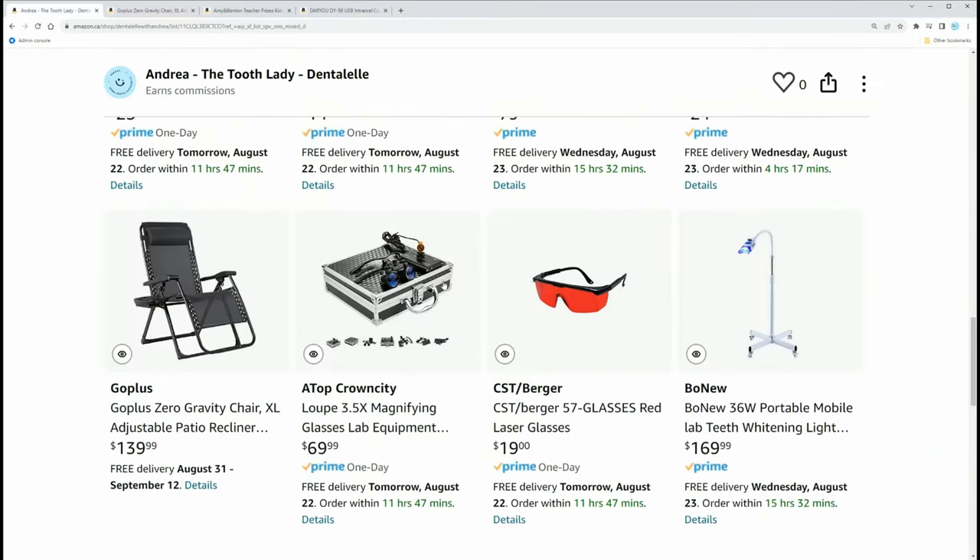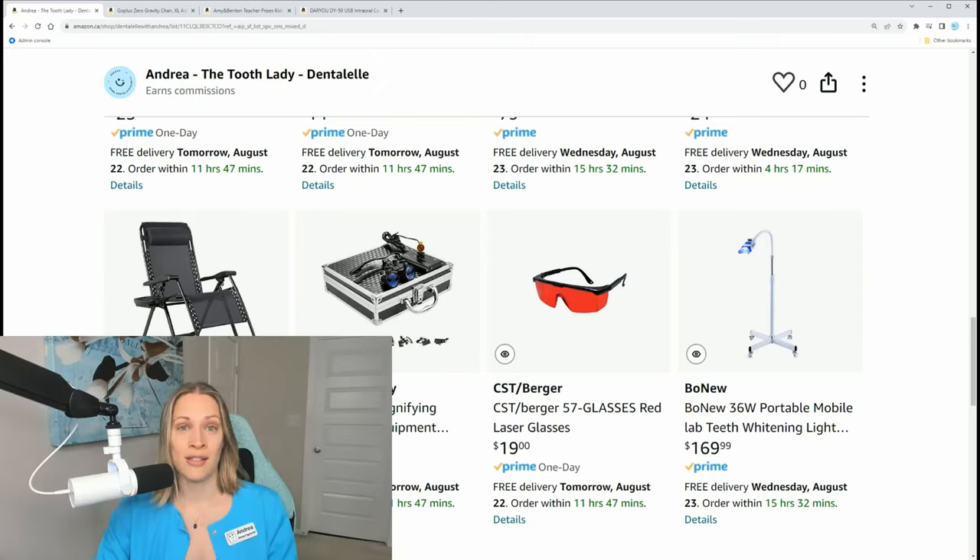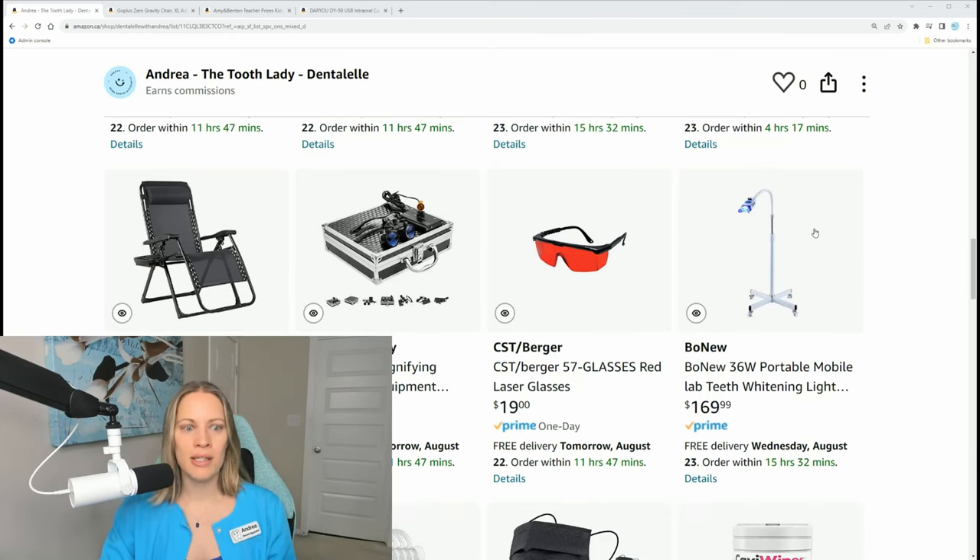I have these exact loupes from Amazon — you can get 2.5x or 3.5x magnification depending on your eyesight. I got the 3.5x because I wanted to see even closer. At $69.99, loupes can be four thousand dollars elsewhere — try them from Amazon first, and if you don't like them, return them.